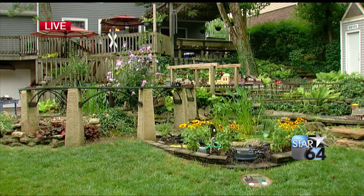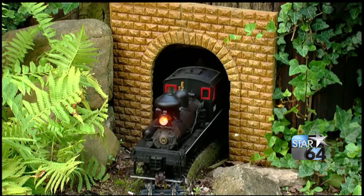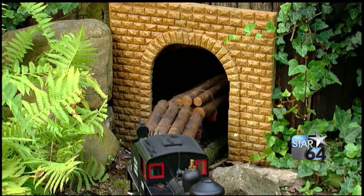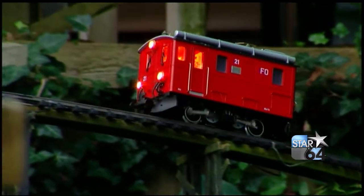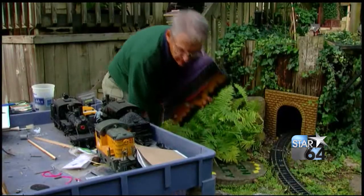Ten of the top garden-scale train displays are open to the public this weekend, and what makes it even better? It's free. There are some of the most beautiful and creative outdoor train layouts in greater Cincinnati and northern Kentucky, and the model trains are built in and around home outdoor gardens.